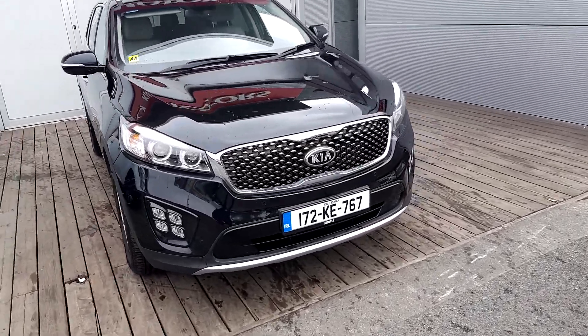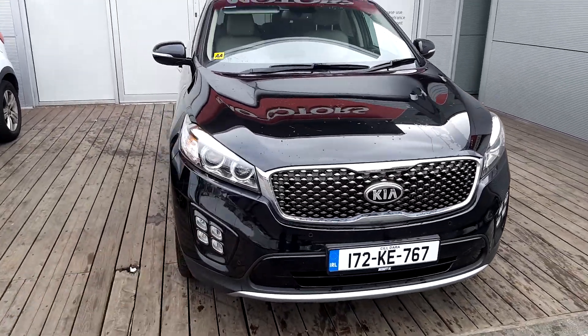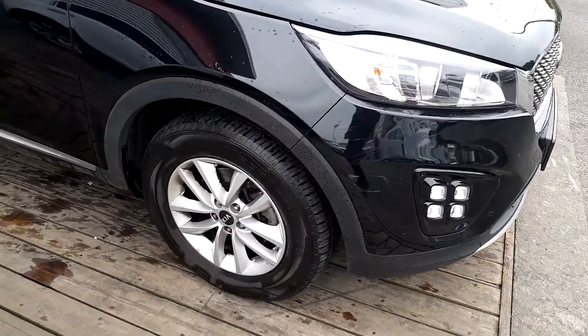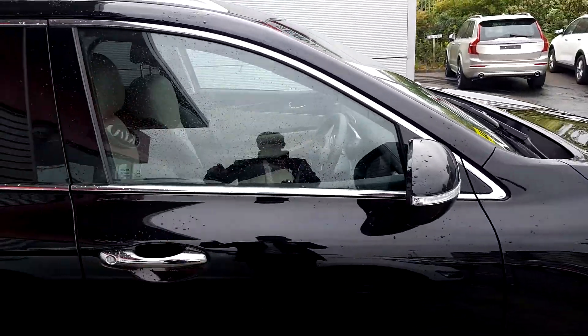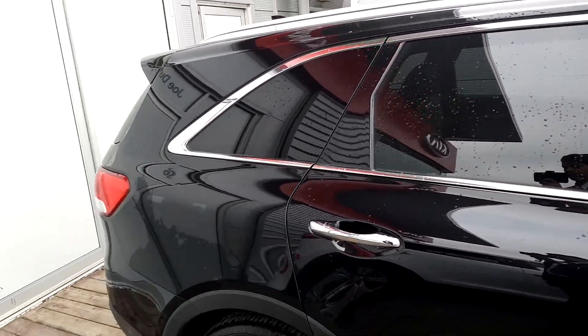As you can see, this is a 172, and it comes with an upgraded chrome grille, LED lights, daytime LED running lights, 17 inch alloy wheels, chrome around the doors, around the door handles and around the windows as well. Privacy windows on the back.